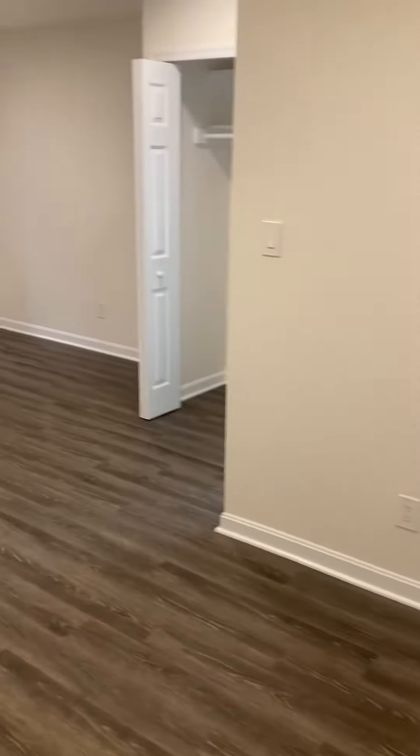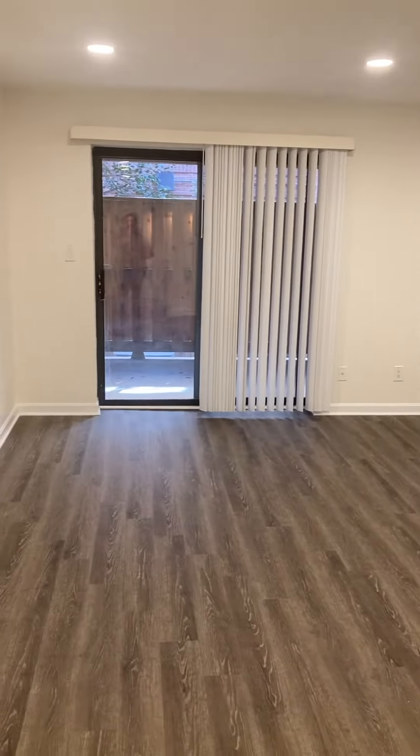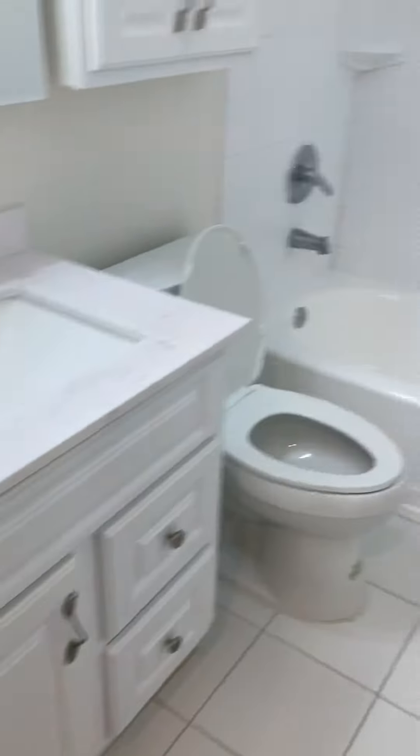And then you come into the combination living room and bedroom area. You've got a closet over here, and then you've got your bathroom.